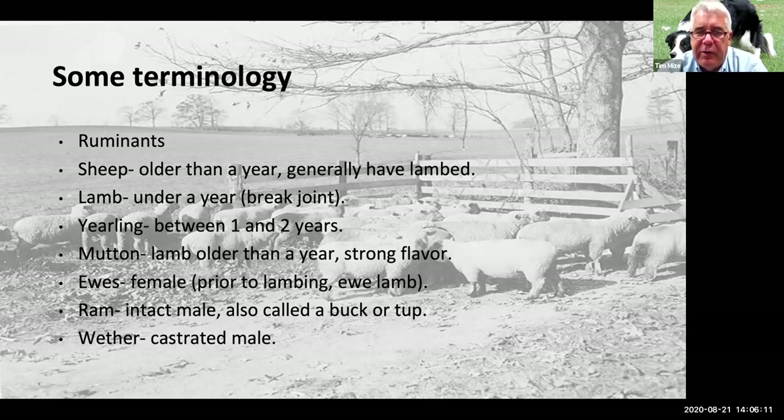'Yearling' is an animal between one and two years — that middle ground. 'Mutton' — everybody's probably heard of mutton, and I'm sure it's not favorable, especially if your grandfather was stationed in Europe during World War II. They probably came home and said they'd never eat lamb again, mainly because they were feeding on mutton. Mutton has a very strong, gamey flavor. 'Ewe' is a female that has lambs, and 'ewe lamb' is a young female under a year. 'Ram' is an intact male, sometimes called a buck, or a 'tup' by the British. A 'wether' is a castrated male — that's generally what we're eating in this country, though since lambs finish so quickly, we don't castrate them all the time.